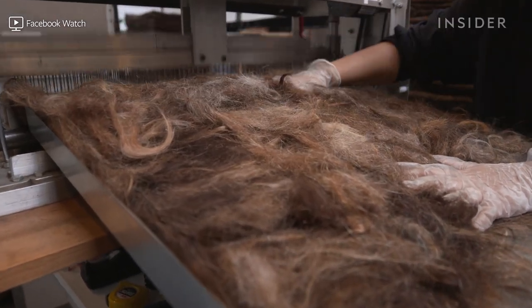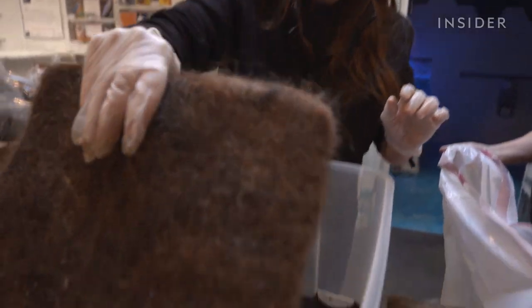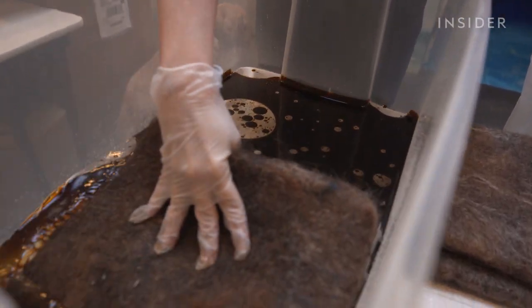This machine weaves human hair to make mats. And this nonprofit has been using them for decades to help clean up oil spills.